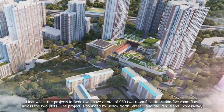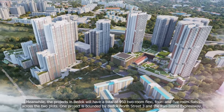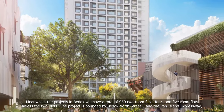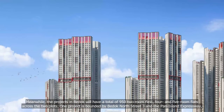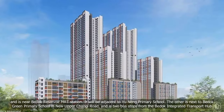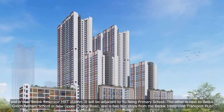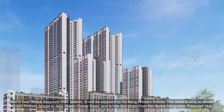Meanwhile, the projects in Bedok will have a total of 952 two-room flexi, four- and five-room flats across the two plots. One project is bounded by Bedok North Street 3 and the Pan Island Expressway and is near Bedok Reservoir MRT station. It will be adjacent to Yuning Primary School. The other is next to Bedok Green Primary School in New Upper Changi Road and is two bus stops from the Bedok Integrated Transport Hub.